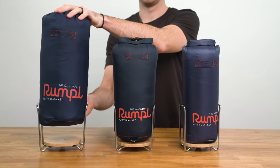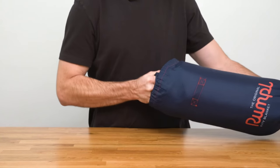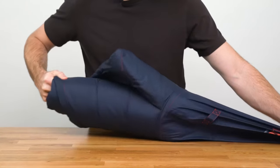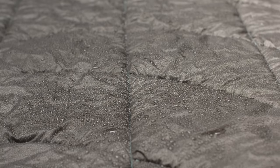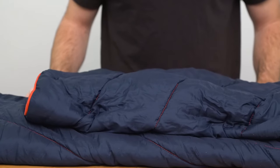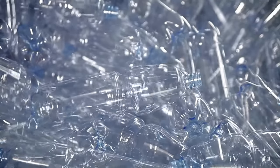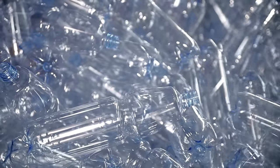First is the original puffy blanket. It's made from the same technical materials you'd find in premium sleeping bags and insulated jackets. The shell is a 30D ripstop polyester that's treated with a 9010 DWR. It's filled with a synthetic scrim insulation and is rated to 45 degrees. Both the shell and insulation are made from 100% post-consumer recycled plastic.